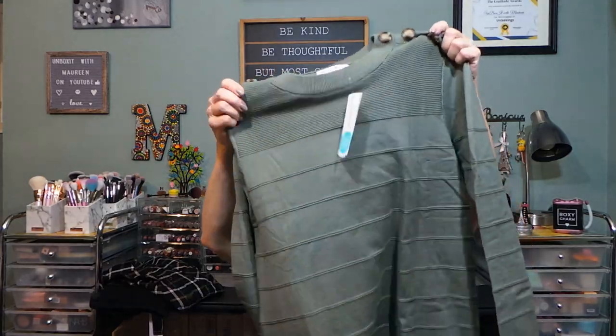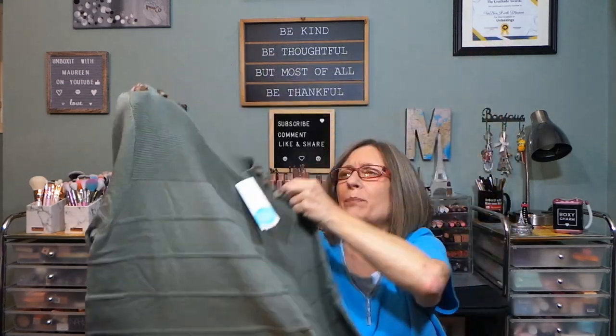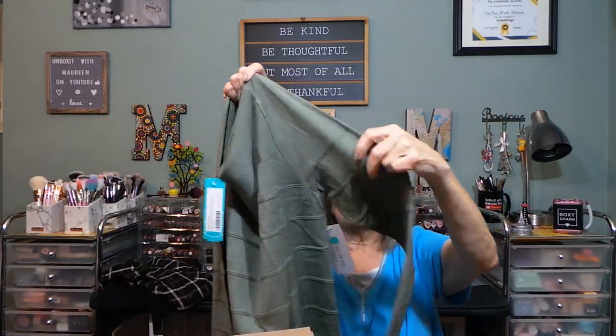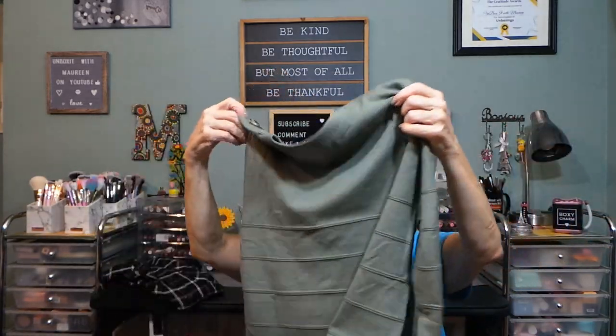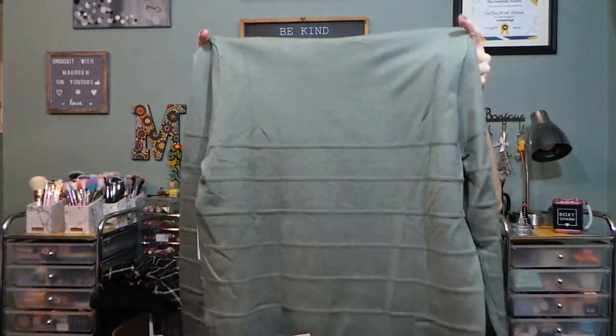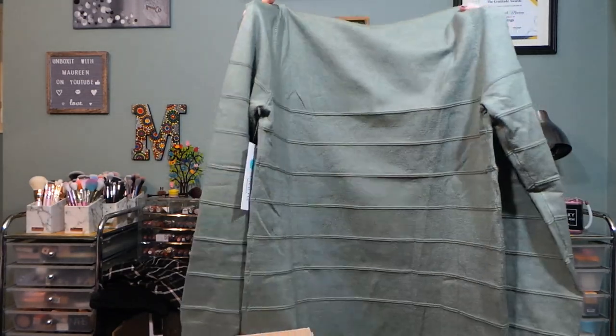This next top is from Pink Clover — the Olea Shoulder Button Detail Sweater in olive, size medium. I'm not sure about the buttons; they might be too big. We'll have to see. It does have detail, long sleeves with ribbing, and a slight curved bottom hem. Not bad — lightweight, not heavy. I love olive.